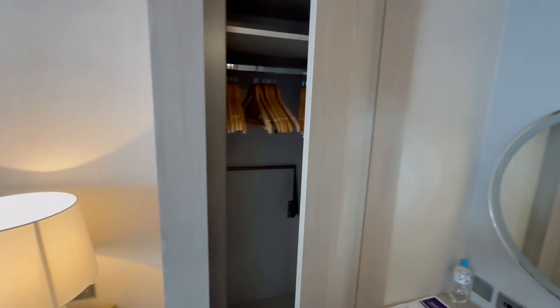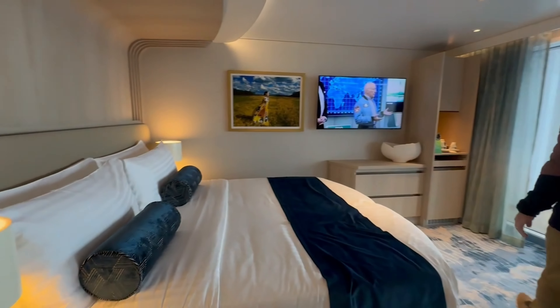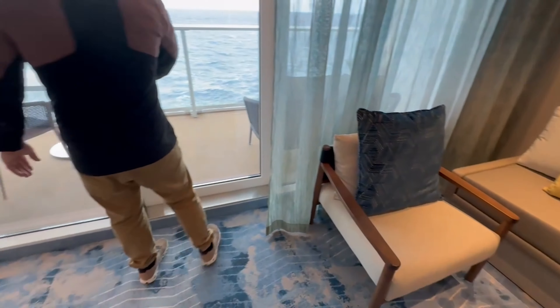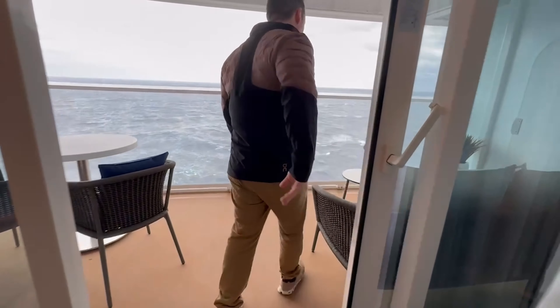You have a vanity area over here, some closet space, as well as an ocean-facing bed over here. You also have a nice living area which can be converted into a sofa bed for the kids.